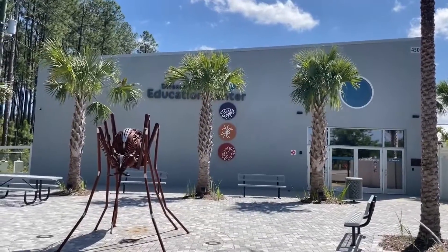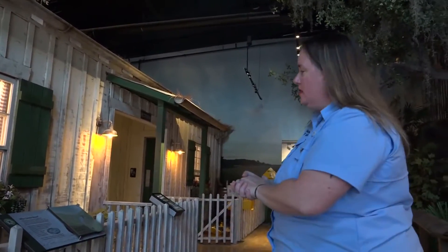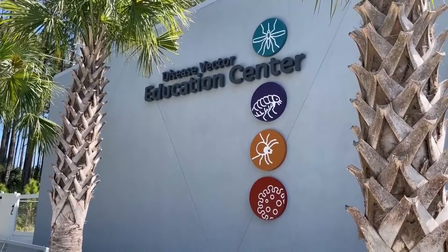A science museum on the First Coast is one of a kind in the United States. This might just be the most Florida museum there is — it's the Mosquito Museum. Our Jessica Clark is on your side tonight showing us what the buzz is all about. This is the entrance to our disease vector educational center, also known as the Mosquito Museum.